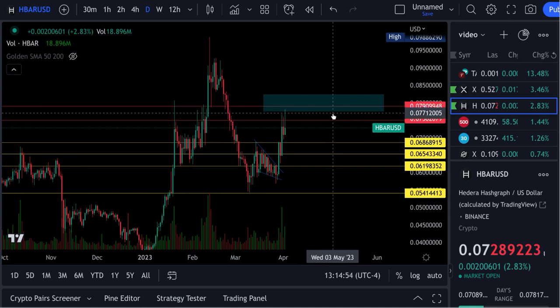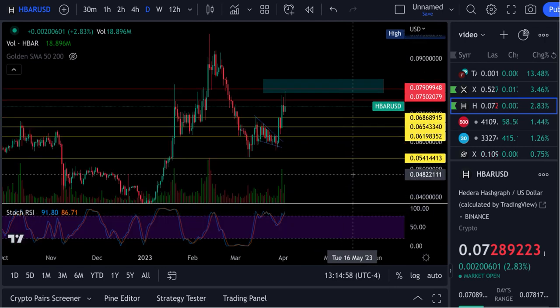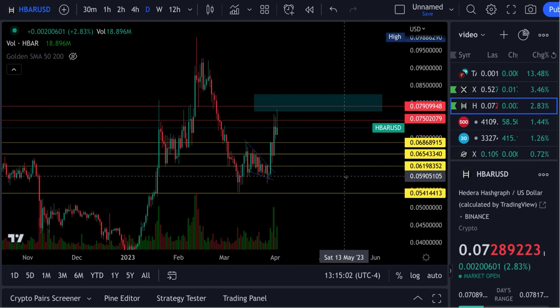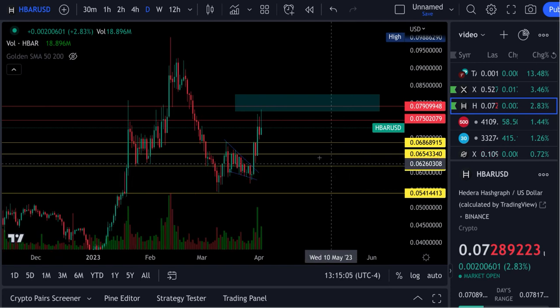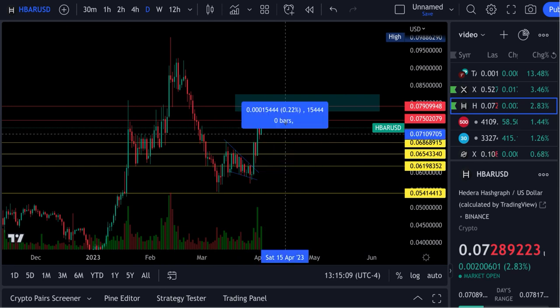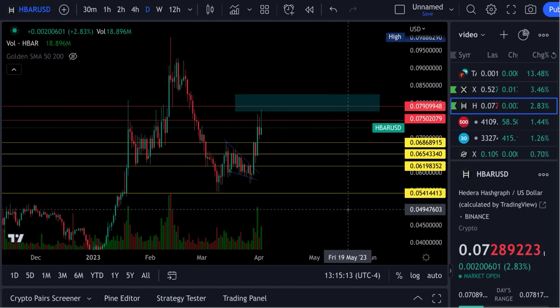Now I'm going to get into this chart and show you the RSIs and what I expect next. Right now we're up 2.83 percent for the day. At one point we were up 10 percent, so we're having a little bit of a pullback. It looks like Bitcoin is doing an ABC correction — I just covered that in a Bitcoin video I did a little bit ago.